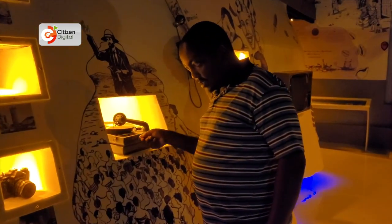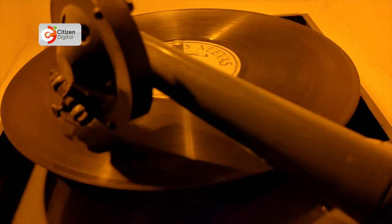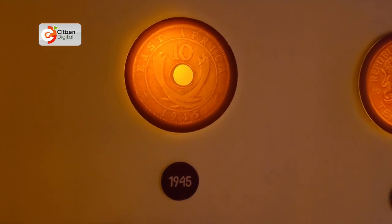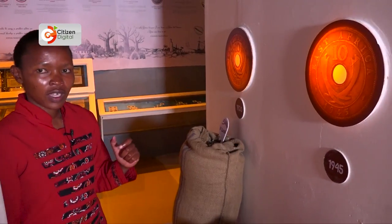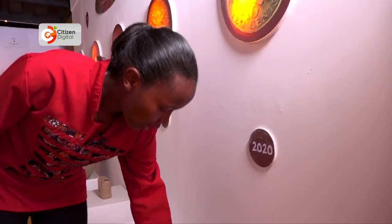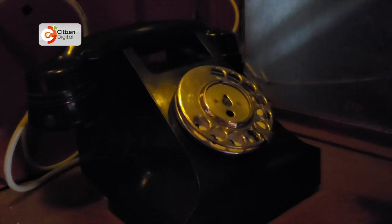Access to this museum is free to students and young learners within the Tafaria neighborhood. There's more to discover in the museum, including this old record player that was used by missionaries to play their messages, the evolution of money and how its value has changed over the years. Back in 1920, a ten-cent coin could buy 50 kg of sugar; by 1945, that same ten cents could only buy 25 kg; and by 2020, the money has become so weak it can only buy just a grain.